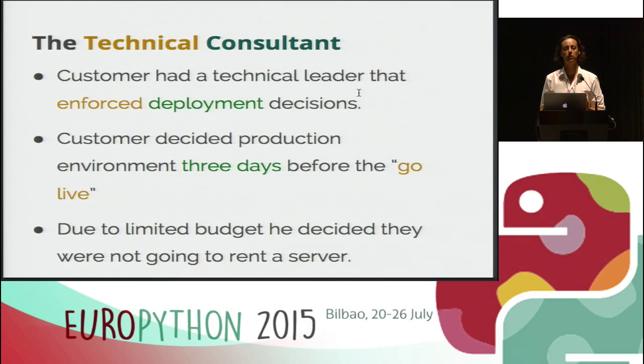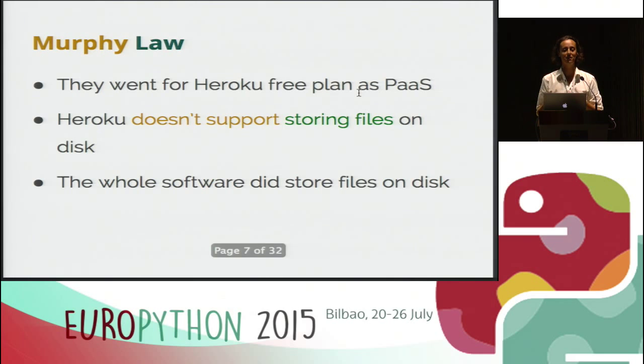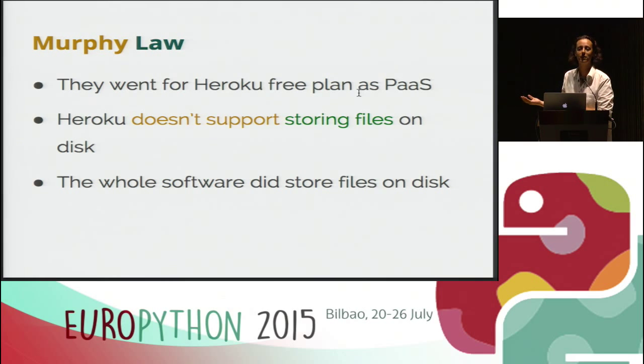The real problem started because the customer gave us the final decision on where the software was going to run just three days before going live. We didn't know where the software was going to run until three days before the public launch. As they were obviously short on budget — because at the beginning it was just a proof of technology — they decided not to rent a real server. They went for a free solution on Heroku, and Heroku doesn't support storing files on disk. Well, you can store files on disk, but they will just disappear whenever the application relaunches. So we couldn't deploy the software on that platform because we stored a lot of files on disk, and whenever the application restarted, the files would just disappear.